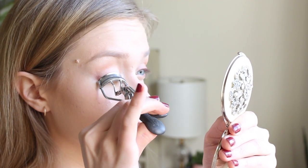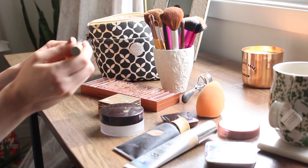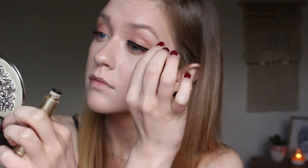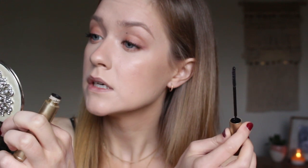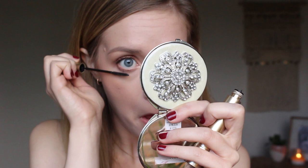I'm going to go in and curl my lashes. The mascara I've been using recently is the L'Oreal Telescopic Mascara. I just realized I'm making that awful mascara face that everyone makes — I don't know what it is, but opening your mouth somehow helps with mascara application.